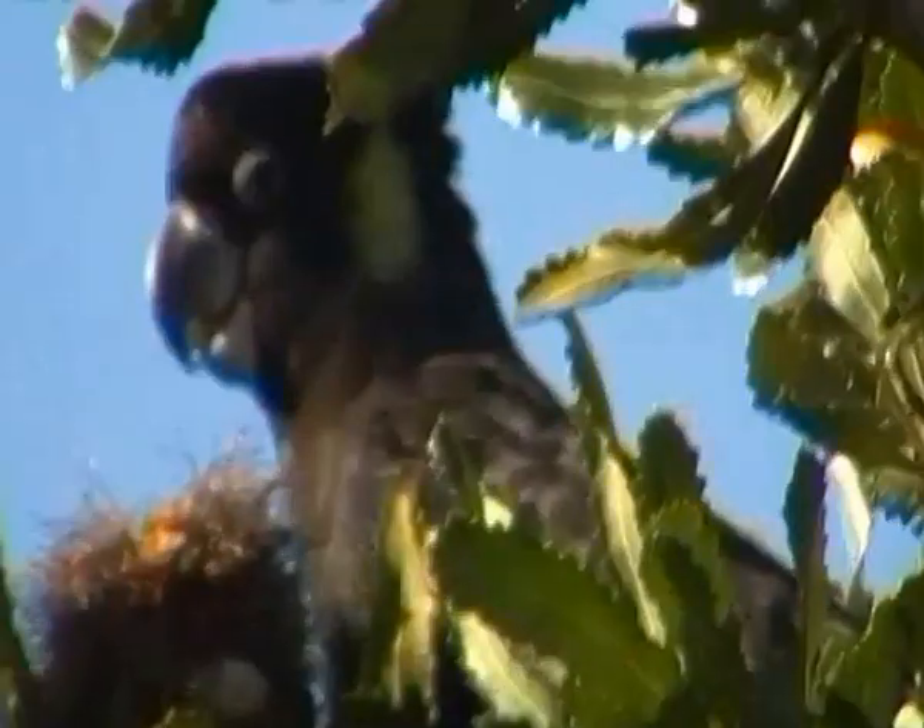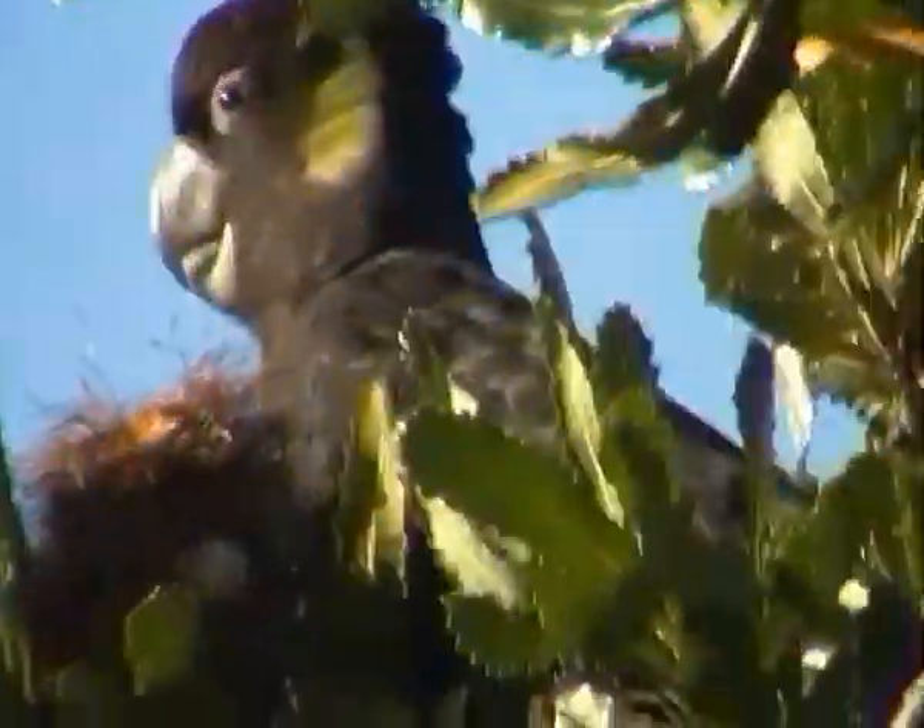These are the biggest cockatoos in Australia. The palm cockatoo up north has the red little crest and he's a little bit heavier, but the yellow-tail here is a longer bird, so he's actually the bigger bird overall.